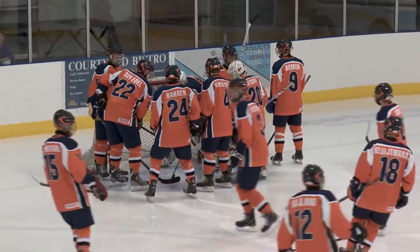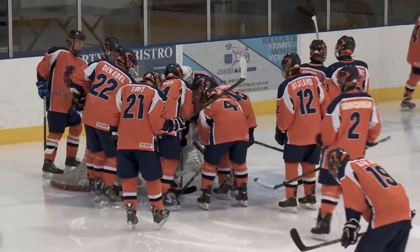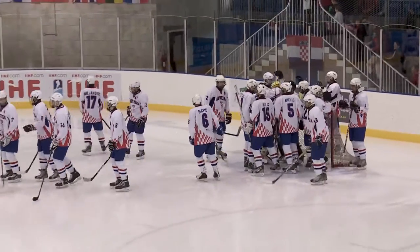Day 3 of the 2014 Under-18s World Championships Division 2A. You join us today for Game 7 of the tournament between Croatia and the Netherlands.